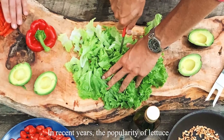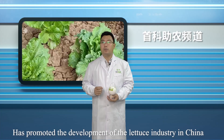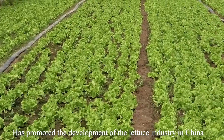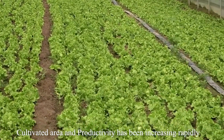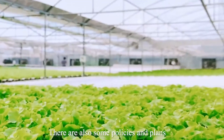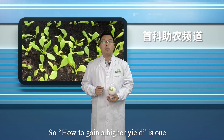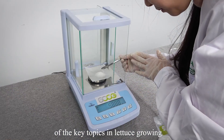In recent years, the popularity of lettuce has promoted the development of the lettuce industry in China. Cultivated area and productivity have been increasing rapidly, and there are also policies and plans to guide the development of lettuce farming. So how to gain a higher yield is one of the key topics in lettuce growing.